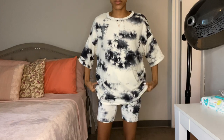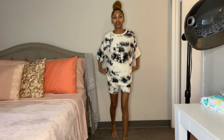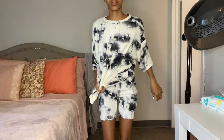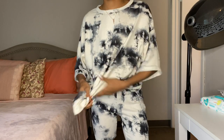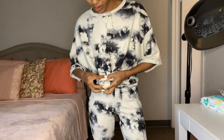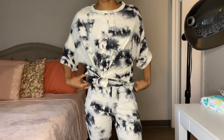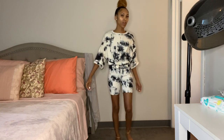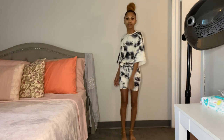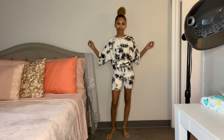I have another set from Fashion Nova — an oversized top with leggings — and I liked the idea of tying the shirt up into a little knot. I just think it makes the outfit a little bit cuter and makes the shirt just a teeny bit more fitted. This set is in the color white and black and it's cute.